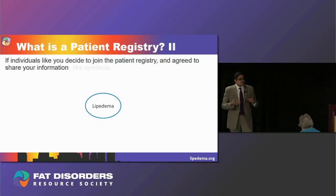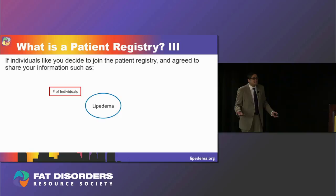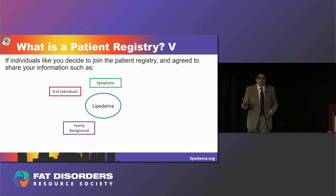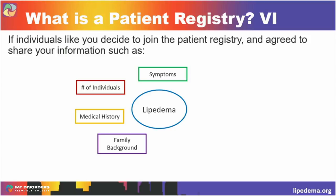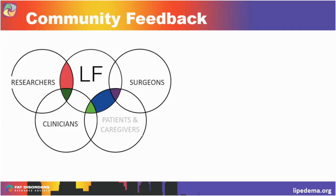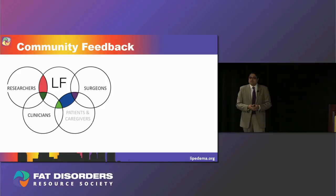A patient registry is simply a place to store information about a group of individuals that have a particular disease or syndrome like Lipoedema. If you decided to join, we'd get to learn exactly how many people have Lipoedema — because honestly in the US we have no idea. We'd find out about your symptoms on a much larger scale, whether there's a family background associated with your disease — does your sister, mom, or grandmother have it — because if Lipoedema is genetic and passed on through families, this is how we can better identify people for genetic studies. We'd also find out about your medical history, comorbidities, and most importantly the treatments you've tried — what has worked and what hasn't.